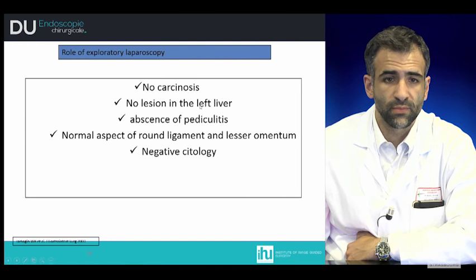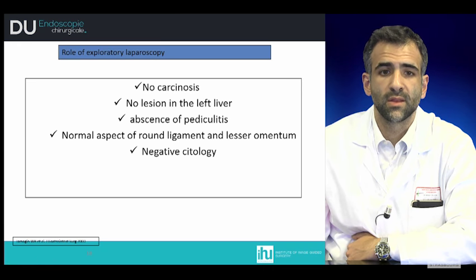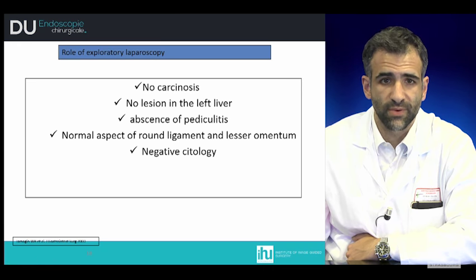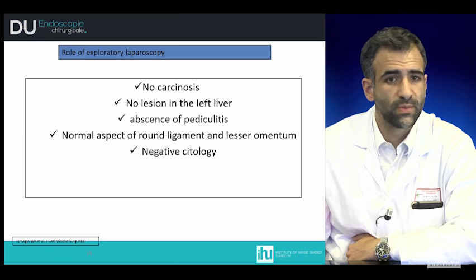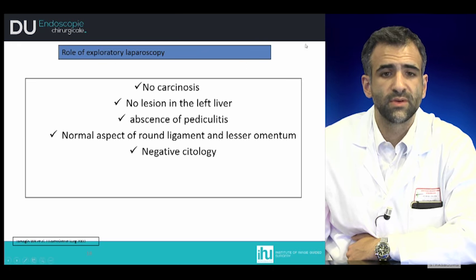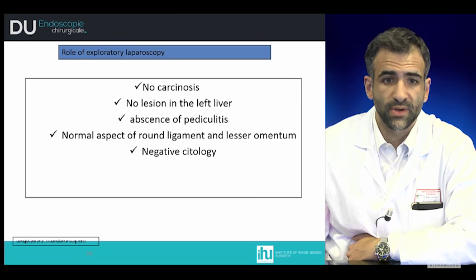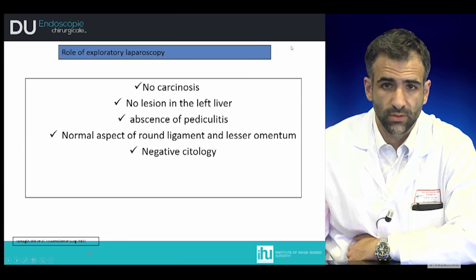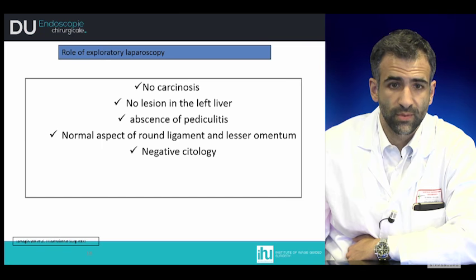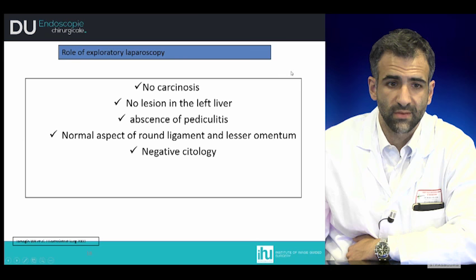What is the role of exploratory laparoscopy? It is necessary to detect the presence of carcinomatosis, to confirm there are no lesions in the remnant liver using ultrasound, to assess absence of lymph node spread at the hilum, and to check for absence of involvement of the round ligament. In case of intra-abdominal liquid, cytology must be verified to confirm it is negative for carcinomatosis.